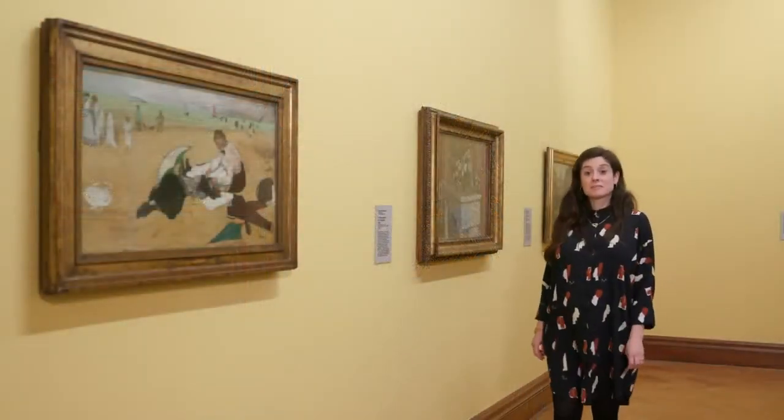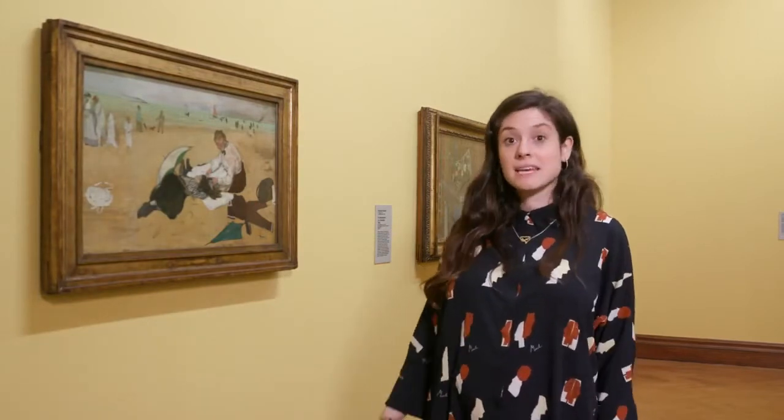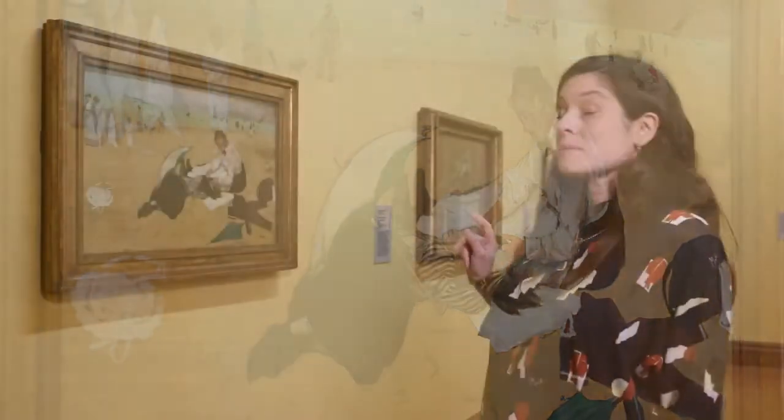Hugh Lane travelled a lot in France and he collected artwork by Manet, Degas, Renoir. He mostly collected artworks by impressionist artists. Impressionist artists worked outdoors so the weather might change very quickly, so they had to work very quickly. Edgar Degas is a very famous artist. Here is a painting by him named Beach Scene.